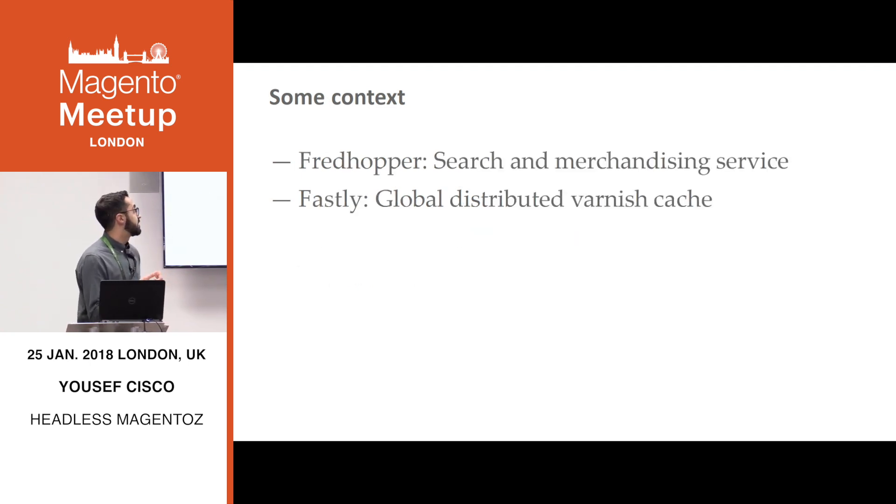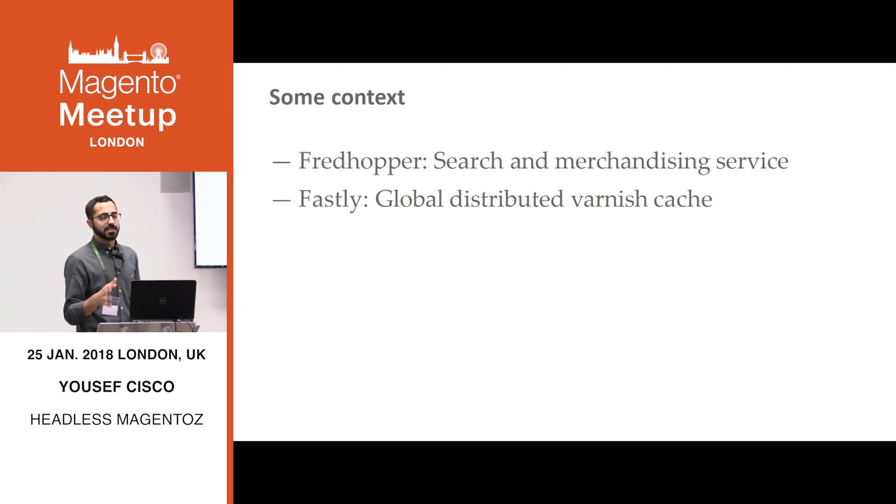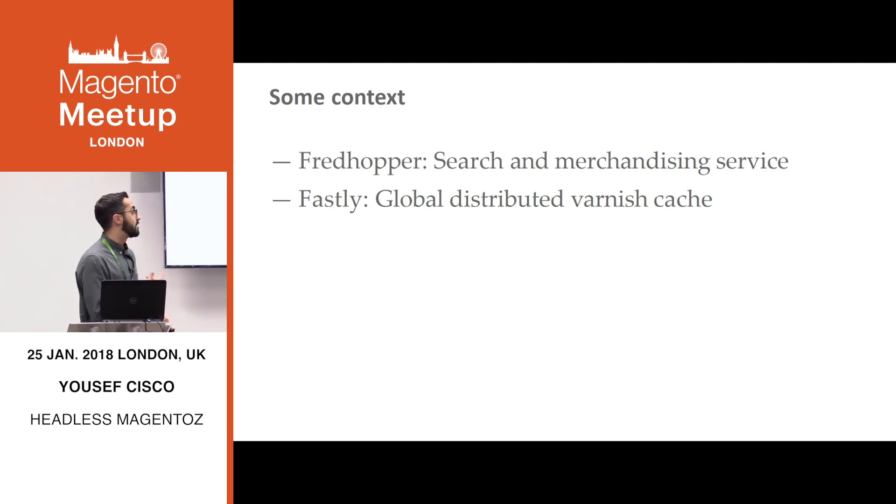We use two main services. There's FredHopper, which is our search and merchandising service — we send it all of our product information and get it all back using their API. There's a 200-millisecond average response time, which is pretty good, and obviously they do search very well. And Fastly — if you don't know about it, it's basically Varnish, but distributed all over the world, which is amazing.